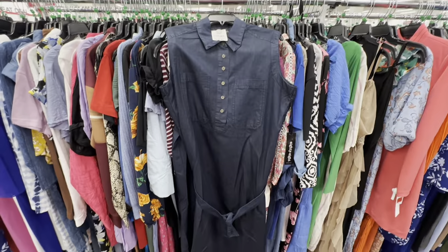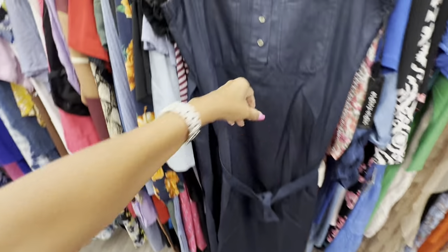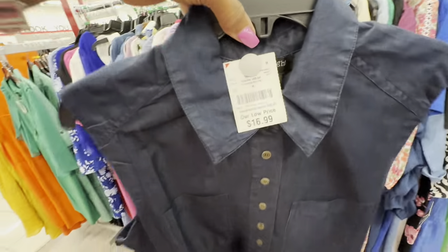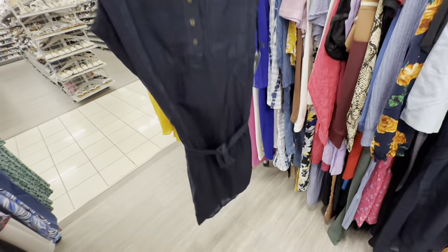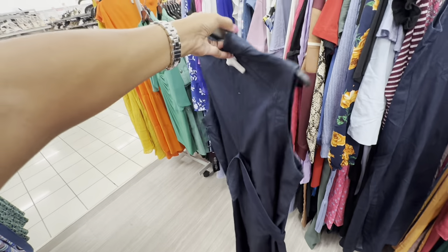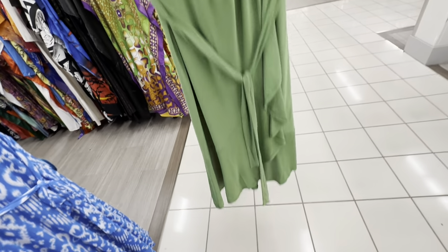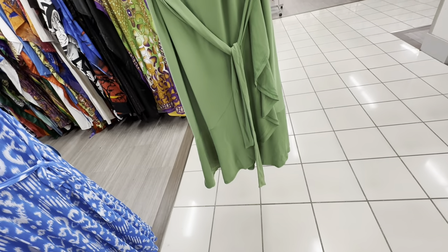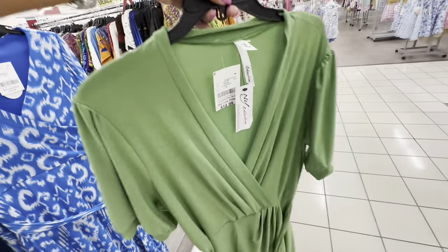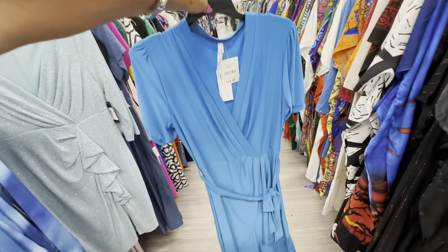This is a nice denim dress — sleeveless, belted, buttons in the front, collar, two breast pockets, curved hemline — $17. This is a nice wrap-front green dress with a string around the waist, also wraps at the bottom — $15. They also have it in blue.